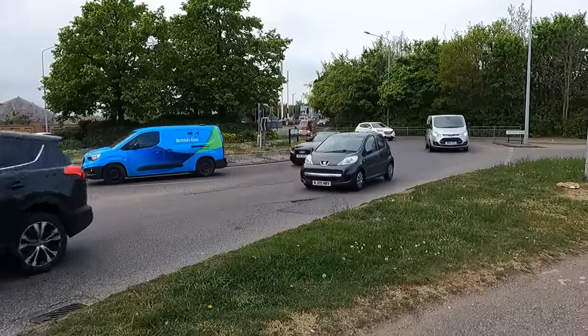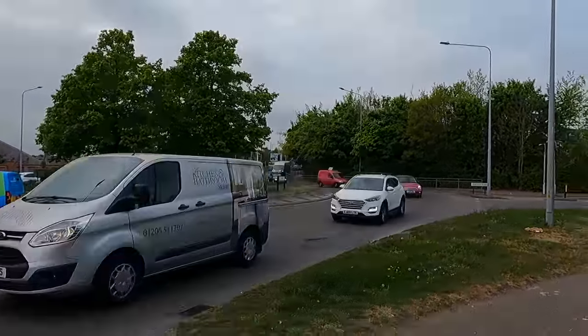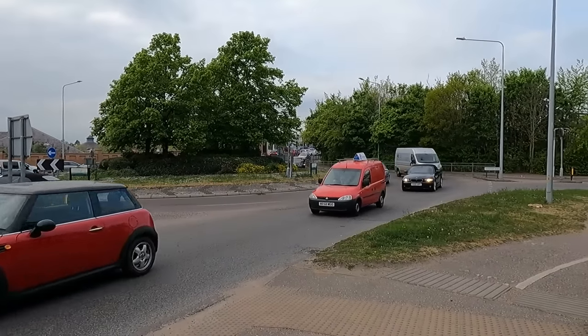In the UK there's the correct way to signal at roundabouts and then the way that many people actually signal at roundabouts. If you understand how people actually signal, it can help you when it comes to determining whether or not you should stop or go at a roundabout. But before getting into that, here's a quick overview of how you should signal at roundabouts as set out in the Highway Code.